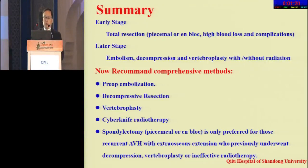In the early stage of our practice in treatment of AVH, we did more total resection but with high blood loss and complications. At the later stage, we preferred embolization, decompression, and vertebrectomy with and without radiation. Currently, the recommended comprehensive methods include preoperative embolization, decompression, vertebrectomy, and CyberKnife radiotherapy. Spondylectomy is only preferred for recurrent AVH with extra-osseous extension when decompression, vertebrectomy, or radiotherapy has been ineffective. Thanks for your attention.